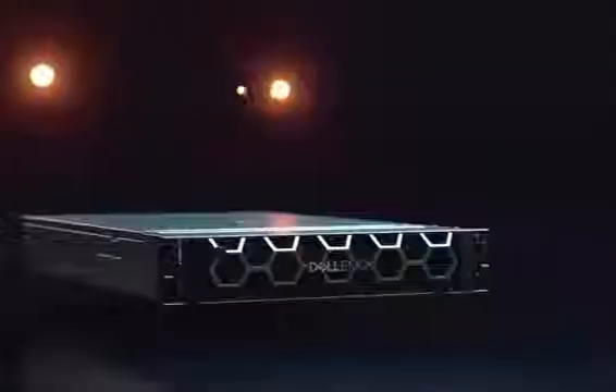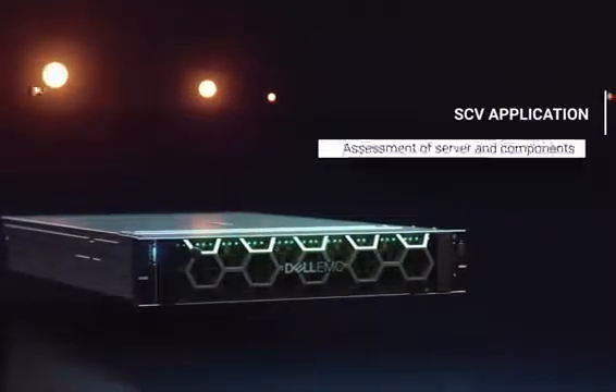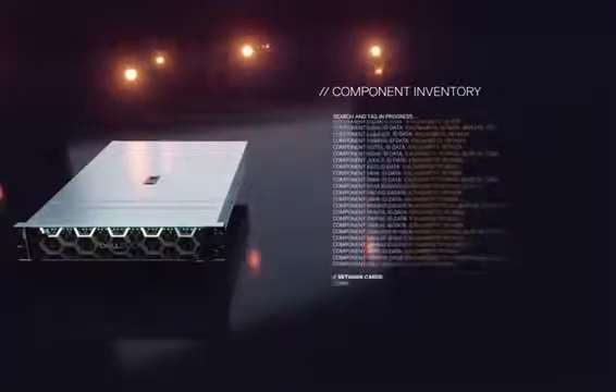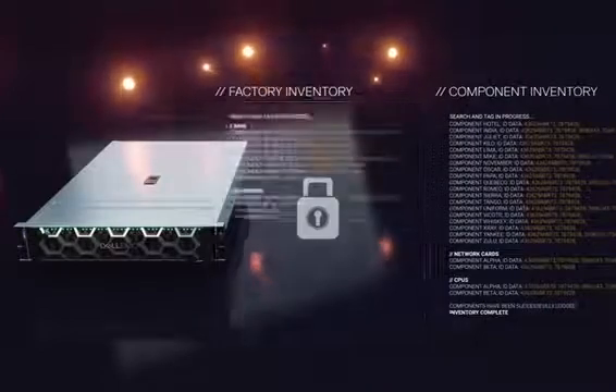With SCV, upon arrival, a Dell customer can power up a server and use the SCV application to do an assessment of the servers and their components. The validation process performs an inventory of the system as delivered and compares that to the inventory which lies in the cryptographic certificate.